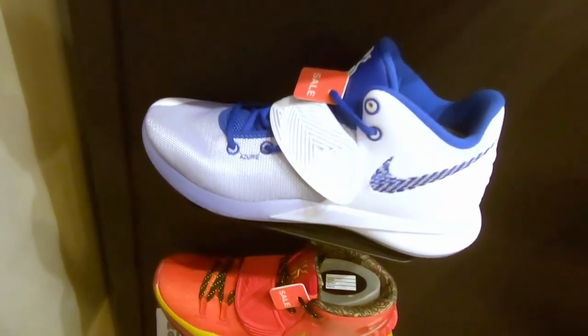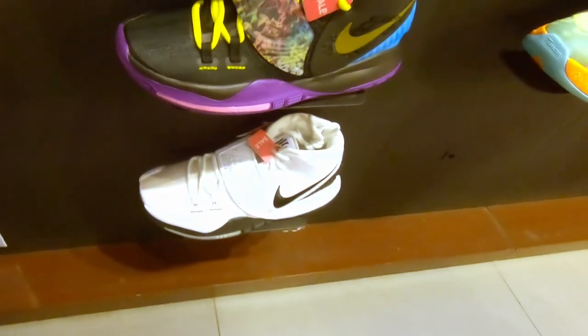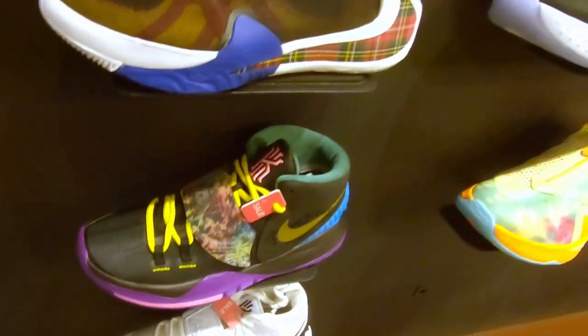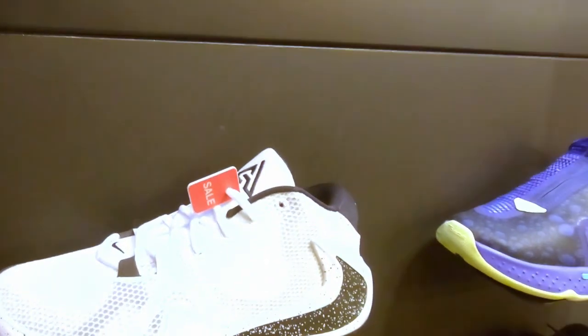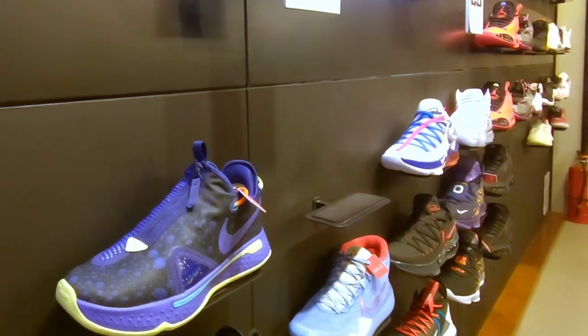As you can see, these units here are on sale — you can see the Kyrie 6s, the Zoom Freak Ones, and even the Zoom Freak One black and white is on sale. Check out the sneakers with the sale tag. I believe these are up to 20% off.